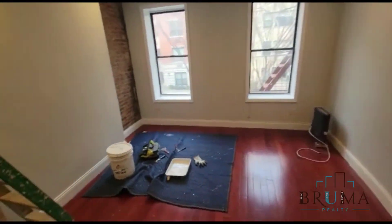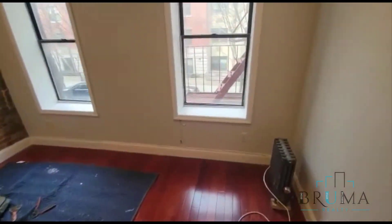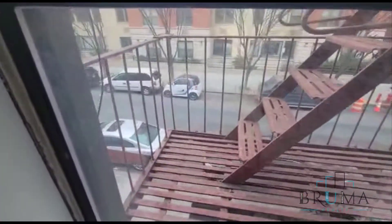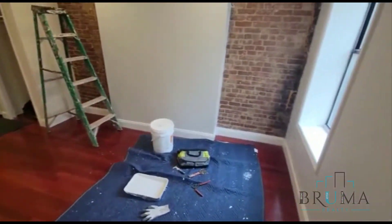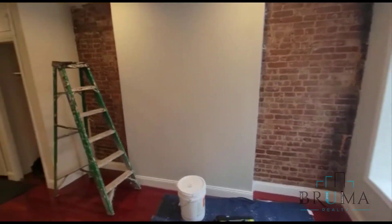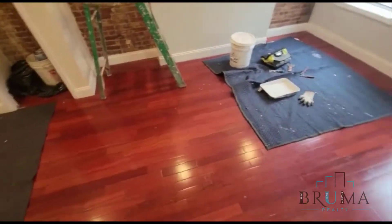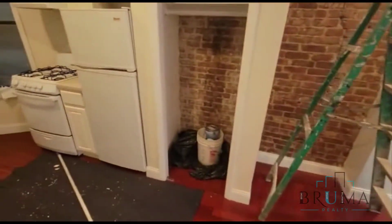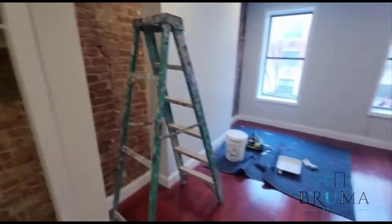Walk in and you have the living area with beautiful exposed brick and two large windows that get plenty of natural light. The tenants just moved out, so there's still some painting and repairs being done. Over here we have the closet with some extra storage.